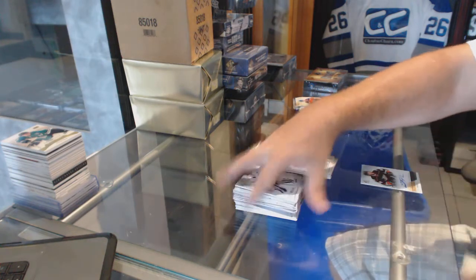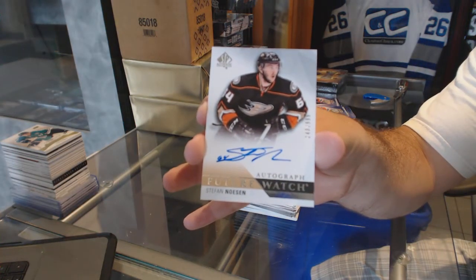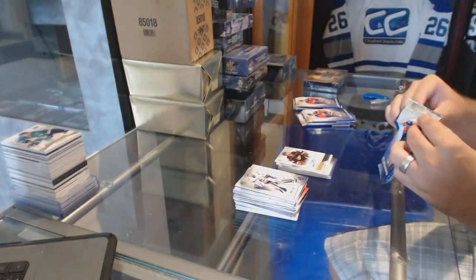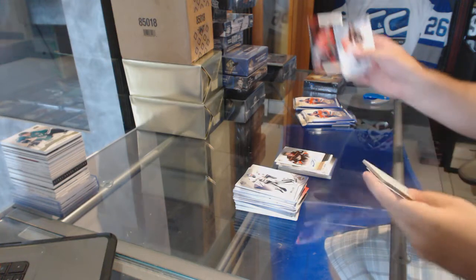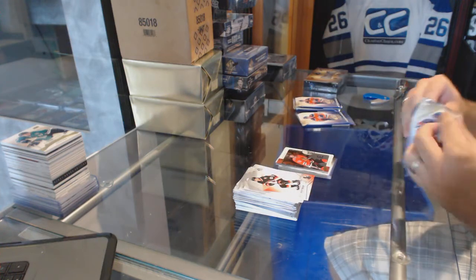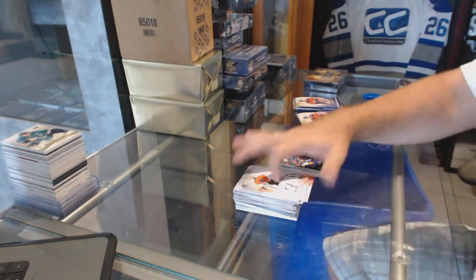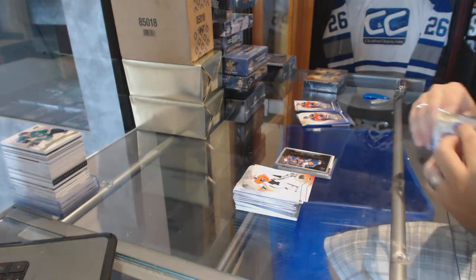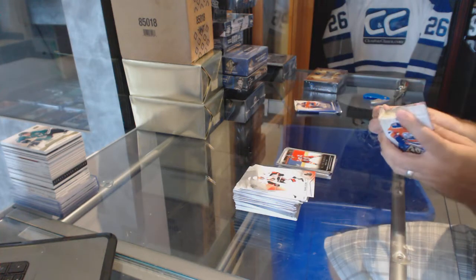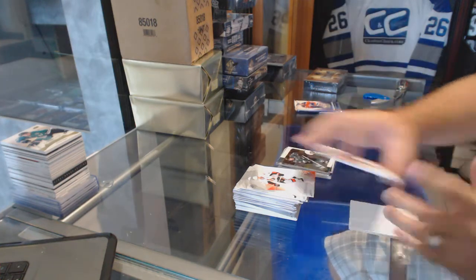For the Anaheim Ducks, we've got a 999 rookie auto, Stefan Nason. Panarin for the Chicago Blackhawks Retro Rookie. Islanders John Tavares Moment. All-Time Moments of Theron Fleury.